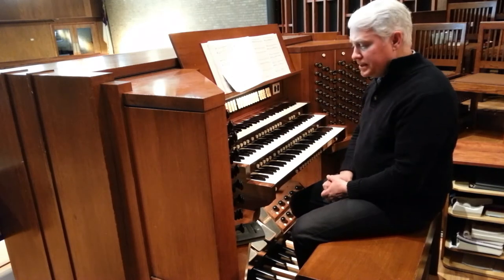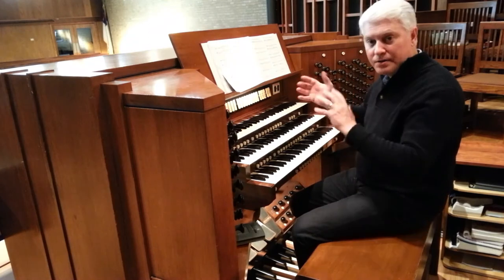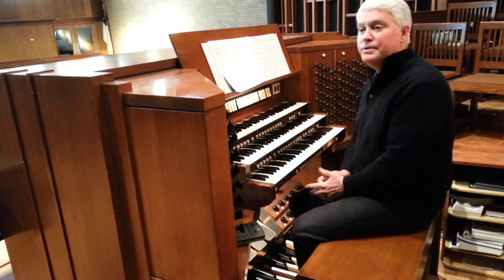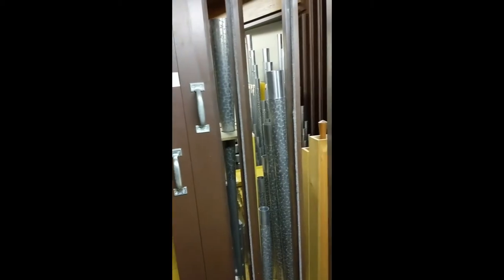So this particular organ, as I mentioned, has several different keyboards, and they are basically separate organs put together. Let's take a little tour through the instrument here at Covenant. There are several chambers within the organ. This is the swell chamber, which is located above the chancel on the right side as you're looking towards the front of the church.